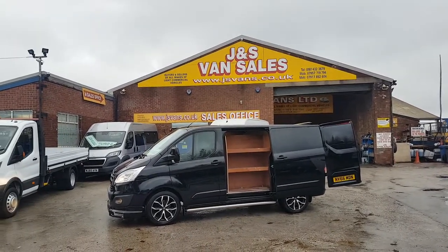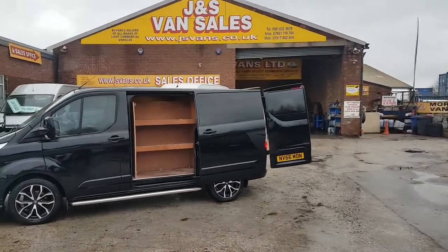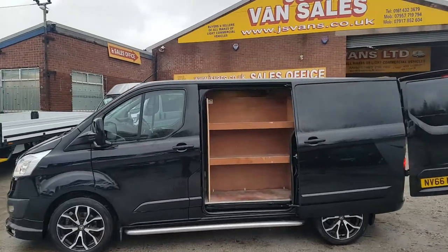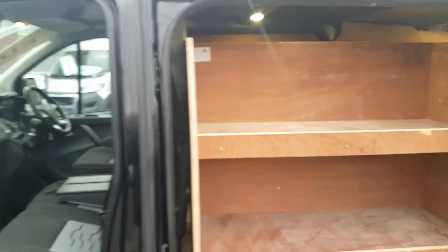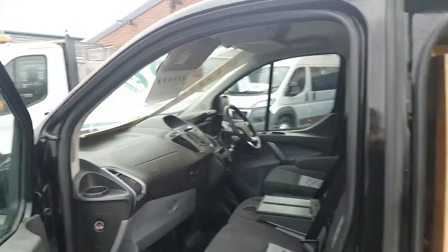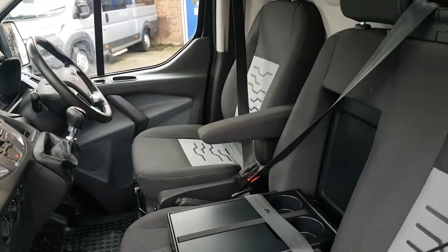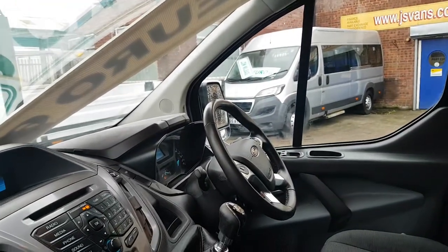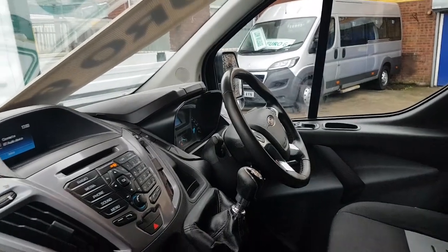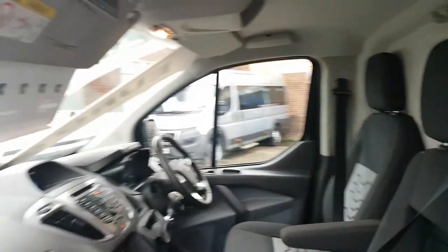Only 31,000 miles on this van — a nice clean one-owner vehicle, been a direct Ford lease van. It's also got the bigger 170 brake horsepower engine, cloth seats, heated seats, armrest seat, Bluetooth, cruise control, leather steering wheel, parking aid, air conditioning, and six-speed gearbox. Over-mats fitted too.